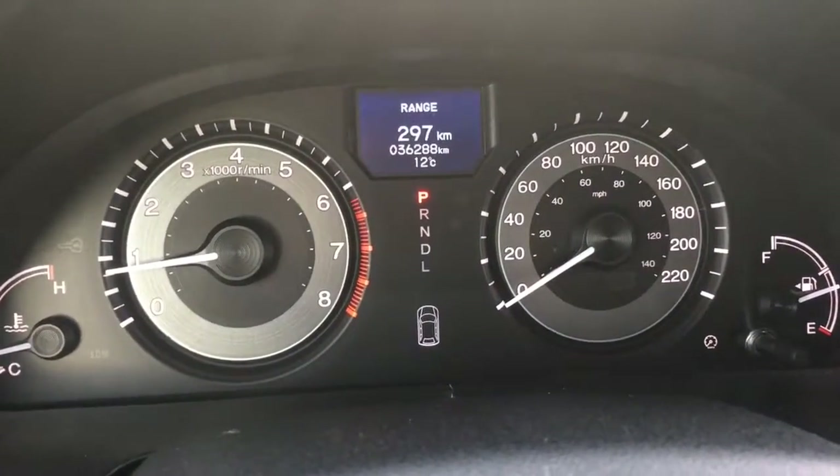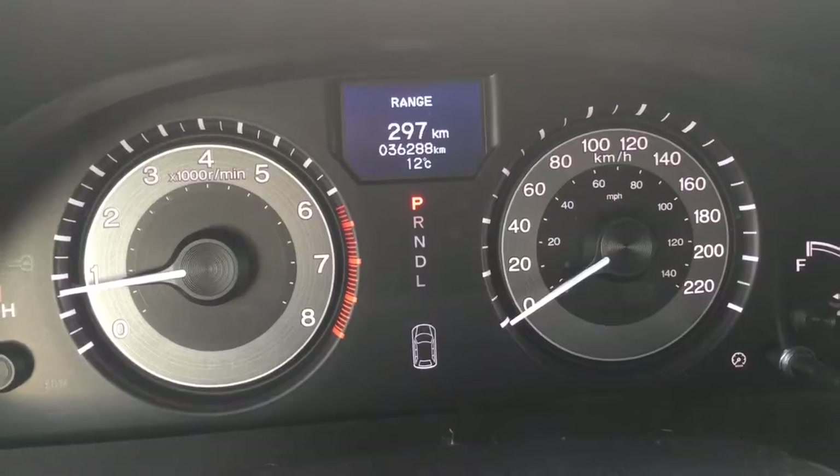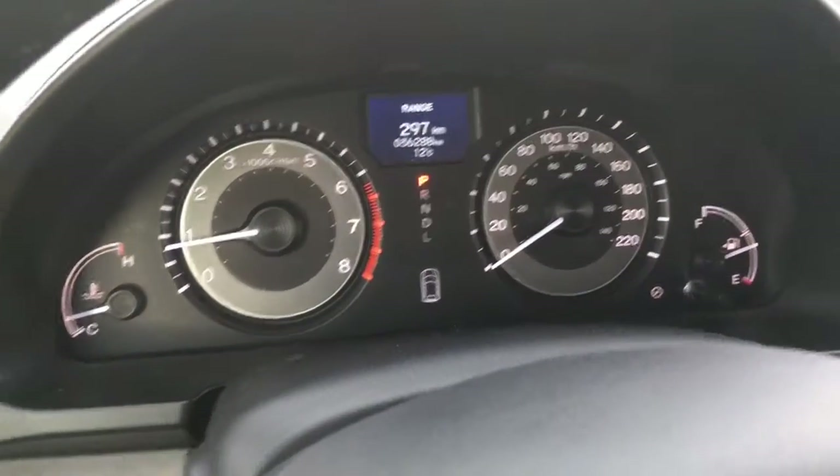The main thing to pay attention to: 36,288 kilometers on this vehicle at this moment in time.